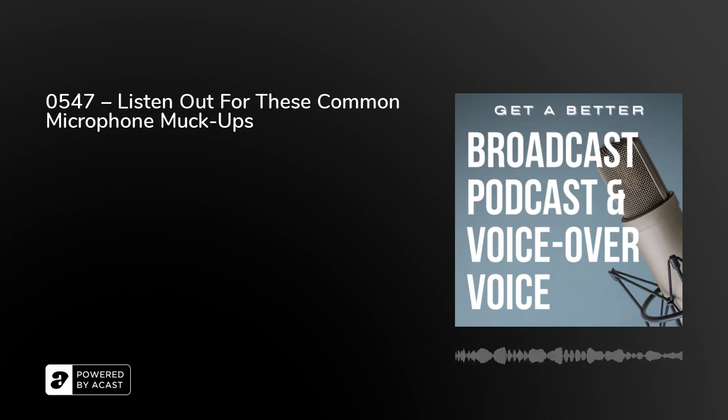Tomorrow I'm back with more from Get a Better Broadcast podcast and Voice Over Voice, with more microphone muck-ups solved. We're going to be talking about clicks — what happens if you hear some clicks on your mic, what is the reason for that, and how can it be solved? From London, I'm Peter Stewart.